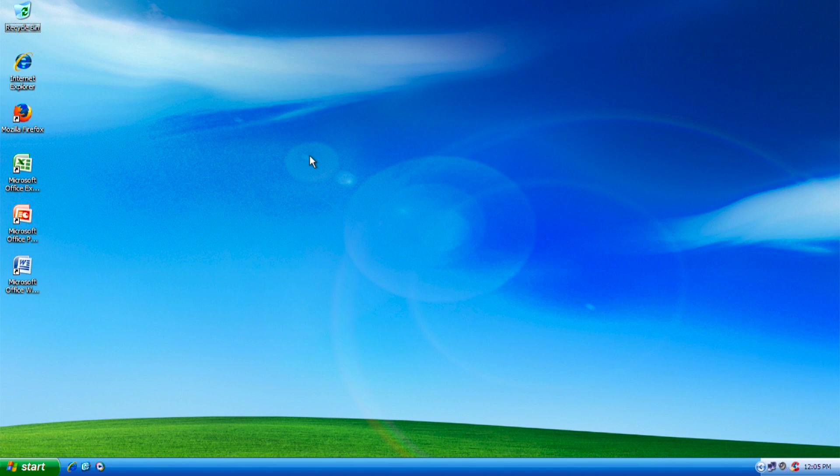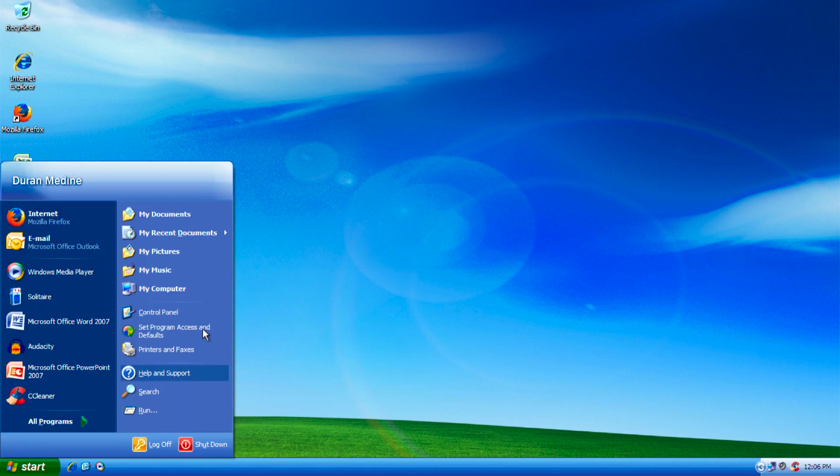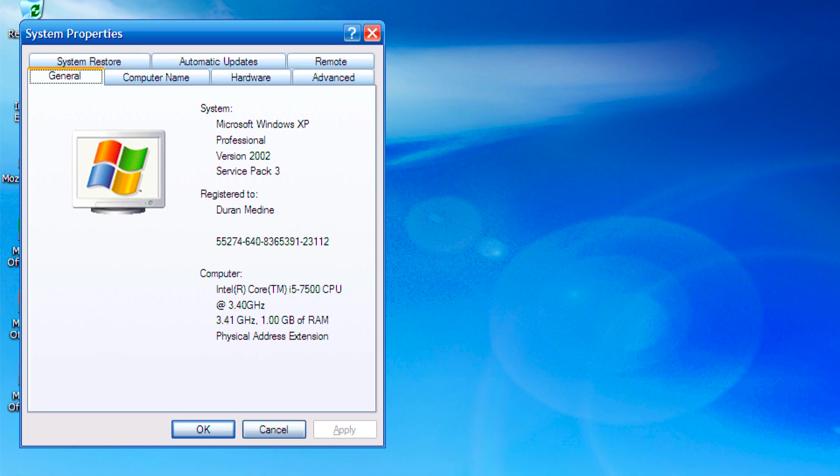Hey everybody, here I am with a Windows XP virtual machine in VMware Fusion. What I'm going to be doing is seeing how well Windows XP handles the modern internet. If you're wondering what version and service pack of Windows XP we're using, this is Windows XP Professional with Service Pack 3.